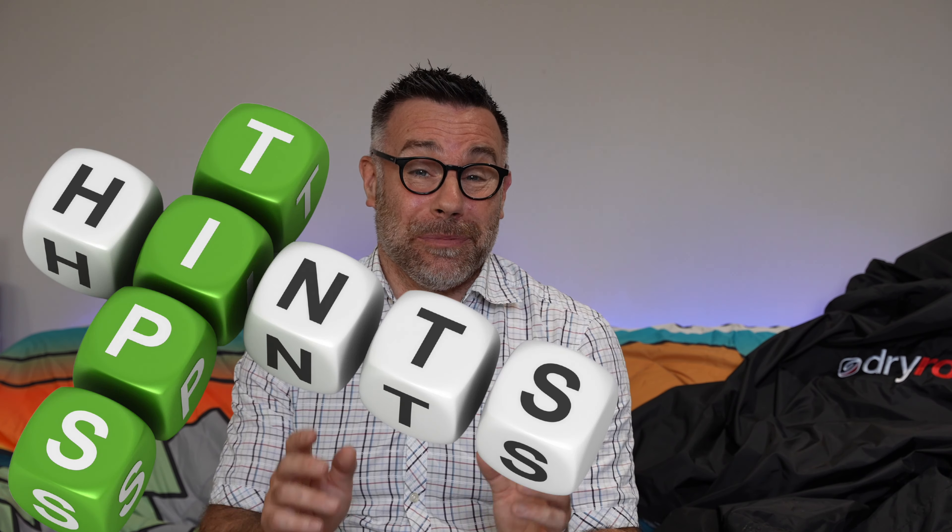Hello, you are going away and you don't know what to pack. Today I'm going to give you some tips and advice to make sure you don't leave anything behind.